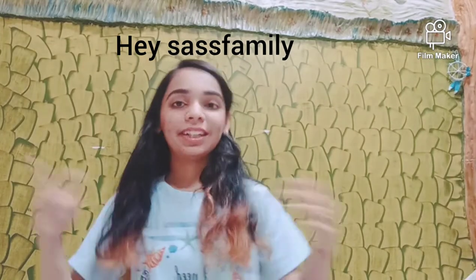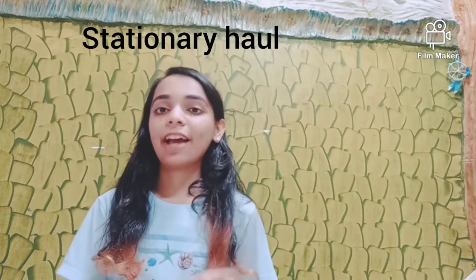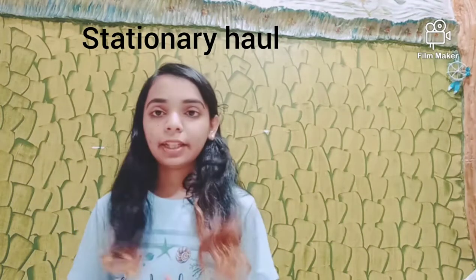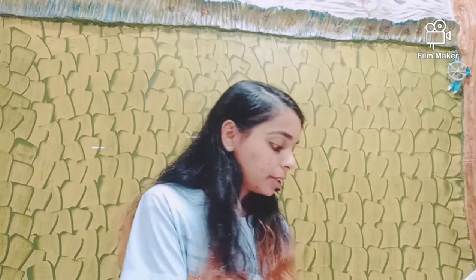Welcome back to another video! Today I'm doing a very casual video because I received a lot of stationery on my birthday. I wanted to put it all in a stationery haul, so I'll show you the stationery stuff I have — it's actually very trendy and the latest stationery which you all could buy for your kids or for your friends.